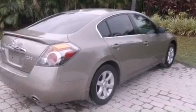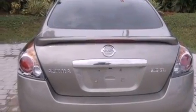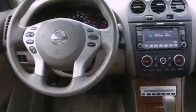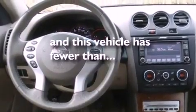Its top features include a sunroof, heated seats, cruise control, a CD player, leather seats, a multi-link rear suspension, aluminum wheels, a low tire pressure indicator, heater vents for rear-seated passengers, and this vehicle has less than 43,000 miles.